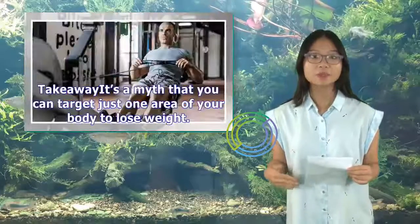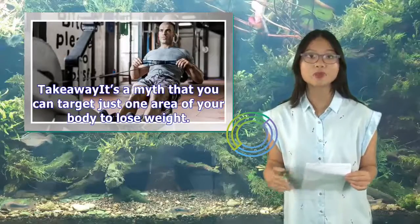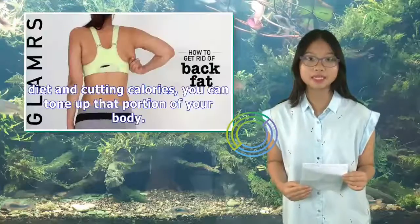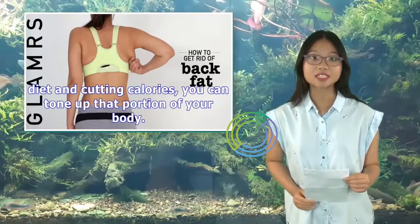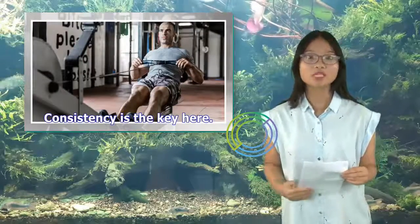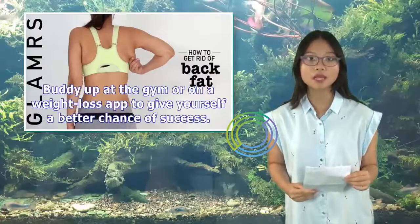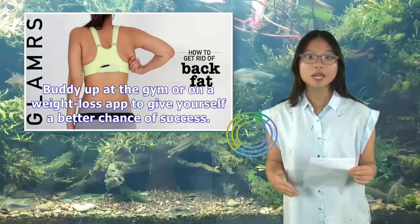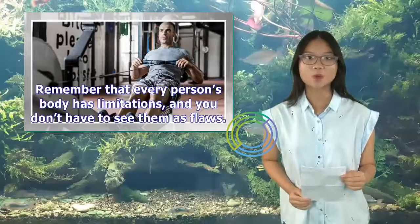It's a myth that you can target just one area of your body to lose weight. But by doing exercises that focus on your back, along with eating a healthy diet and cutting calories, you can tone up that portion of your body. Consistency is the key. It's also helpful to have a support system — buddy up at the gym or on a weight loss app to give yourself a better chance of success. Remember that every person's body has limitations, and you don't have to see them as flaws.